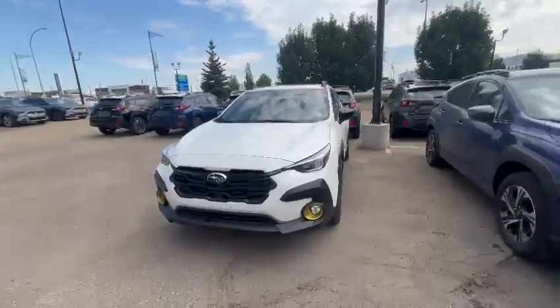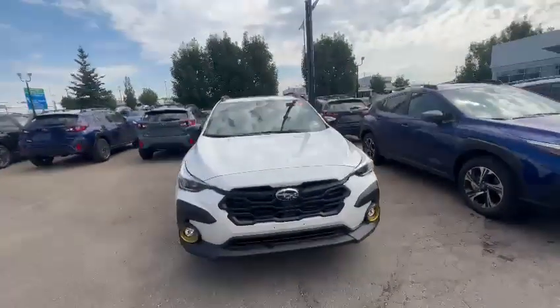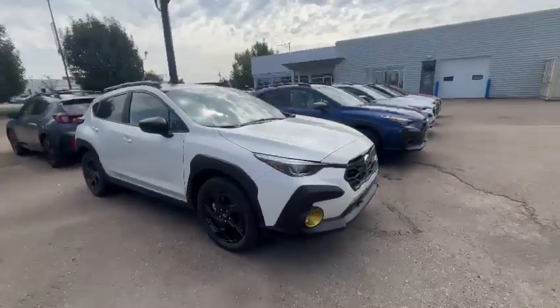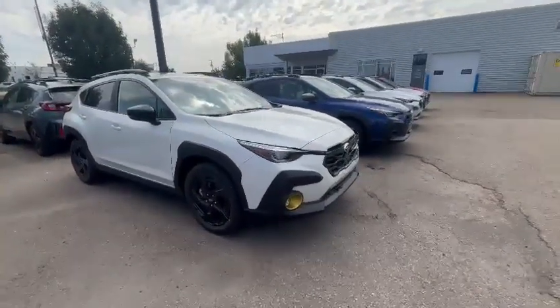Hi Rebecca, it's Riley with Riley Subaru. I did just send you an email with the financing quotes and the pricing information, but this is an example of the white onyx that I have available in a couple weeks.